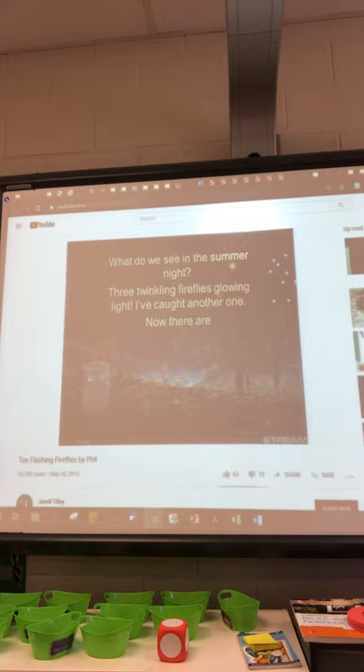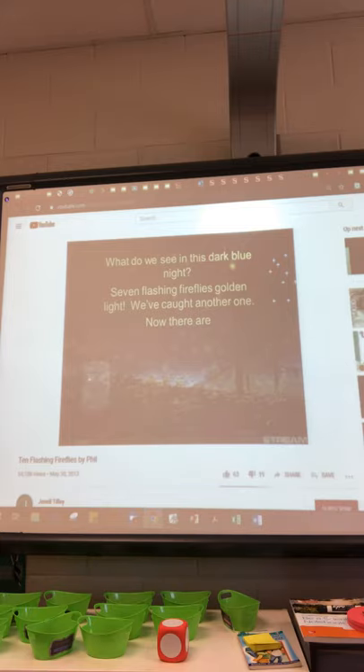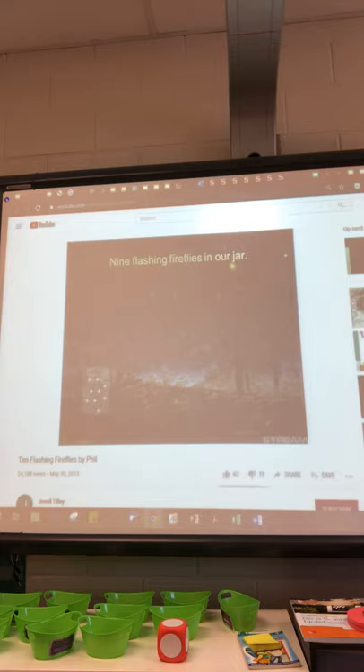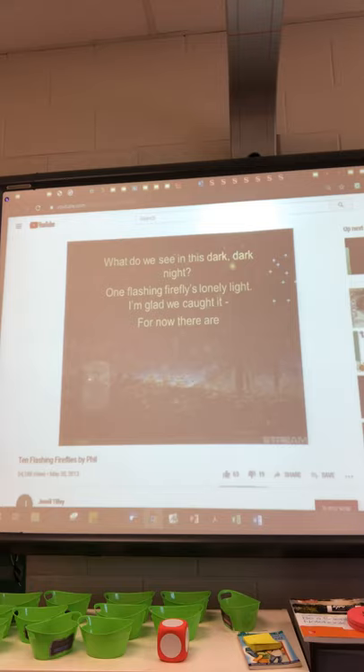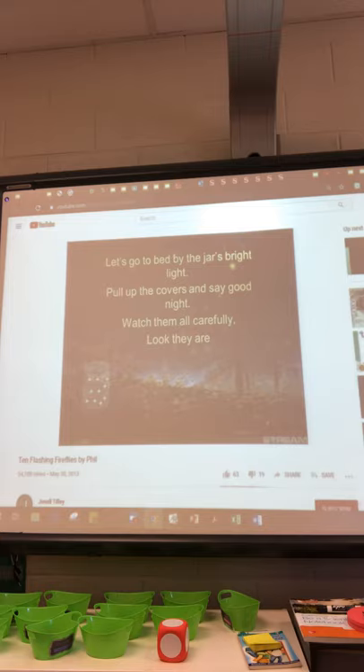What do we see in the summer night? Three twinkling fireflies, glowing lights. We've caught another one. Now there are eight twinkling fireflies in our jar. What do we see in the dark blue night? Seven flashing fireflies, bolding lights. We've caught another one. Now there are nine flashing fireflies in our jar. What do we see in the dark, dark night? One flashing firefly, lonely light. I'm glad we caught it, so now there are ten flashing fireflies in our jar.